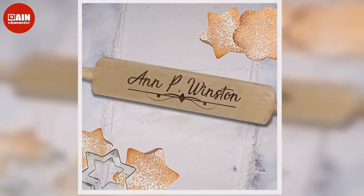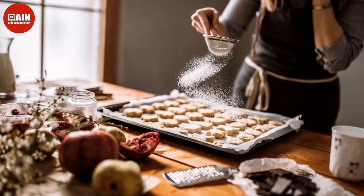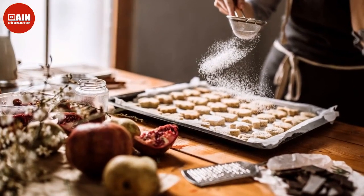$86. Le Creuset Mini Cocots Set with Cookbook: Whether they're a pro in the kitchen or just watch a lot of British baking shows, any aspiring chef in your life will appreciate this thoughtful gift set of 4 mini cast iron cocots and a cookbook.